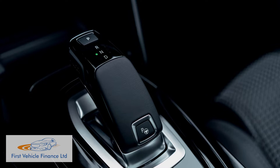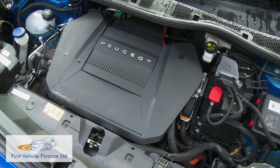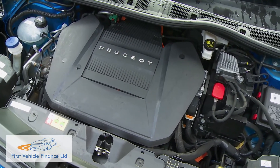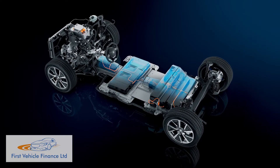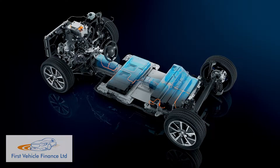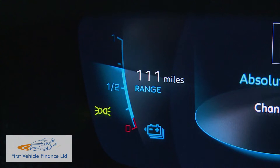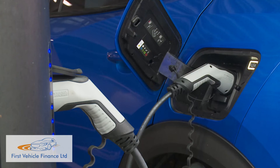If you want automatic transmission — an EAT8 eight-speed unit — you'll need to specify this engine in one of its more powerful 130 or 155 HP guises. There's also a BlueHDi 100 diesel too. Here though we've chosen to try the all-electric e2008, which mates a 100-kilowatt electric motor putting out 136 hp to a 50-kilowatt-hour lithium-ion battery, capable of a WLTP-rated range of up to 206 miles. Recharging takes seven and a half hours from a seven-kilowatt garage wall box.